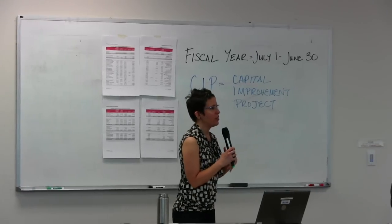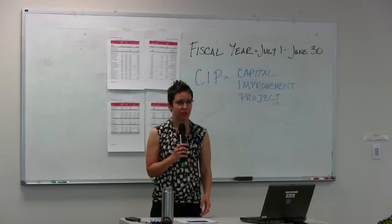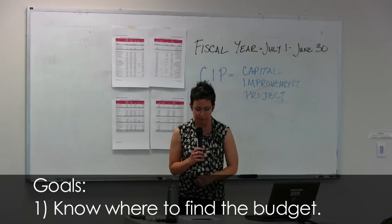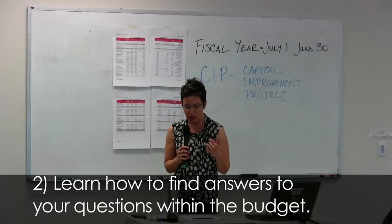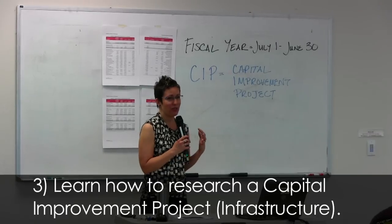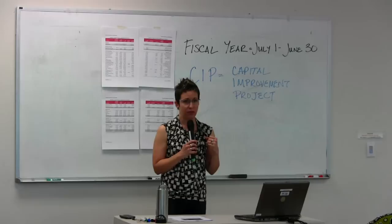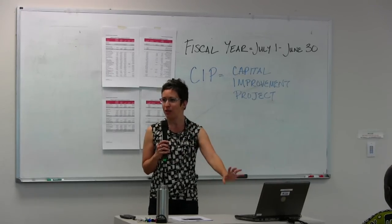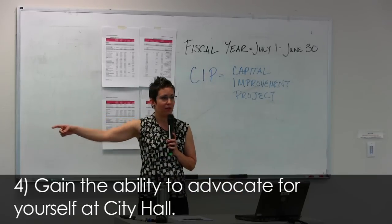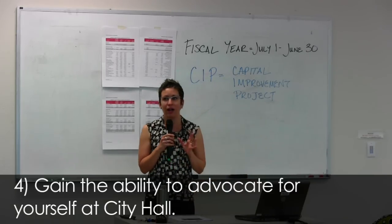So this is going to cover: how do you get to the city budget, what's the structure of it? When you leave tonight, hopefully you will be able to find the budget documents online, which is where they live. You will hopefully know how to find answers to key questions within the budget document itself, and you will also hopefully know how to research a capital improvement project. You'll know about that park you want down the street, the sidewalks you want repaired — and be able to go to the city council and say how come my park's not moving, or what happened to my library hours.